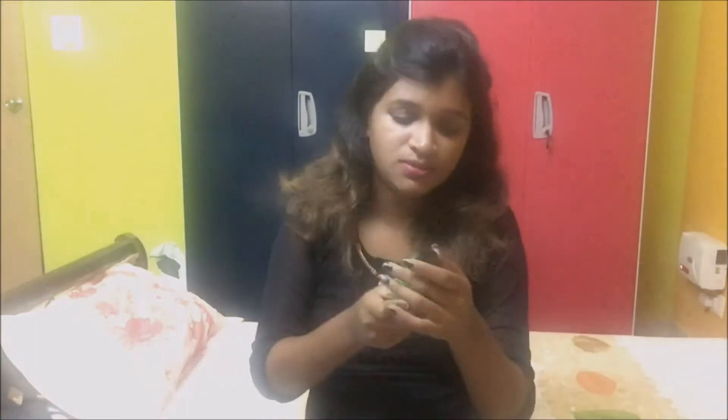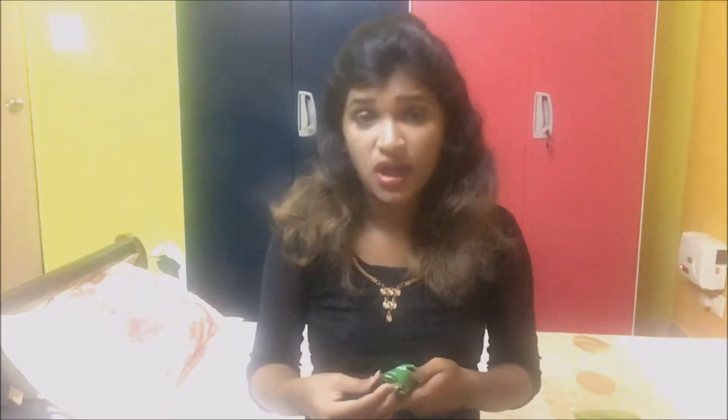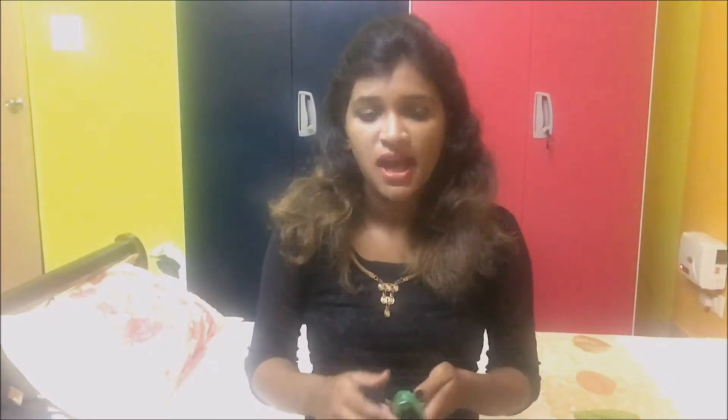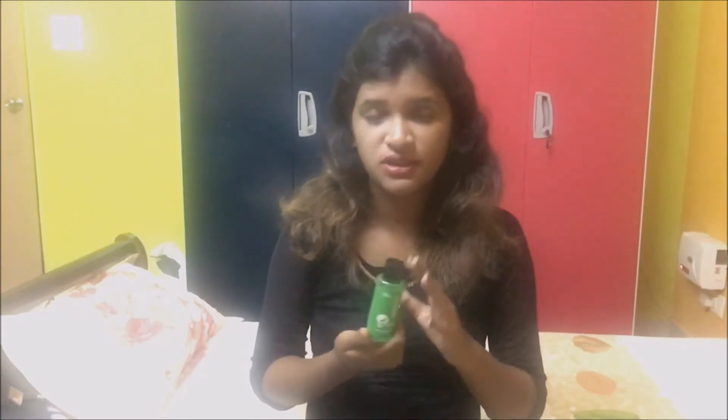The next product in the box is a very colorful green bottle — neem caffeine from the brand mcaffeine. It's a neem face wash, 50ml, and is paraben free. As we all know, neem is a very good ingredient used to fight acne problems. For those having acne problems, I think you should give this product a try. Let me know if you want a full review. This bottle costs rupees 199.